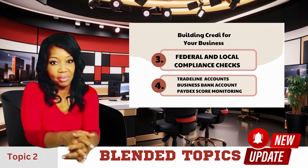Go ahead and do a federal and local compliance check. This is done by finding out what licenses or permits you will need and obtaining your control number, which the bank will need to open your business bank account. This control number will be issued once you register your business in your state, which is done by visiting your state's Secretary of State office.